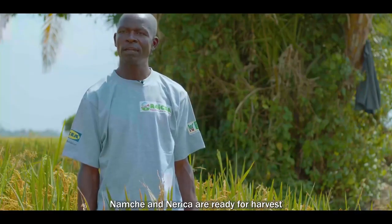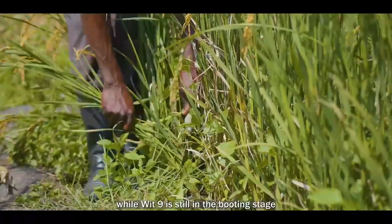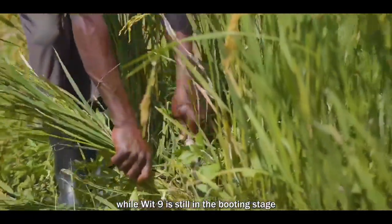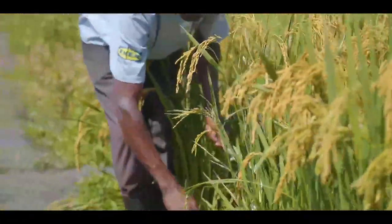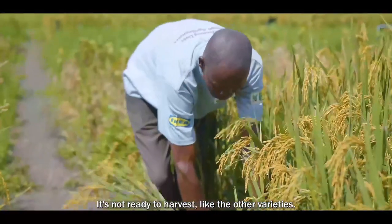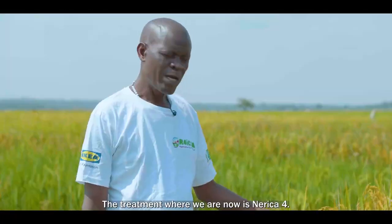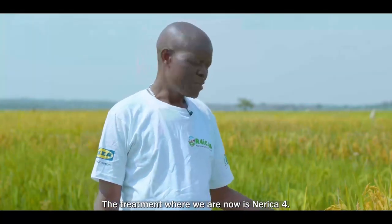As I talk now, Namuche and Nerika are ready for harvest, while Wita 9 is in the stage of booting and is not ready like the other varieties. The treatment where we are now is with Nerika 4.